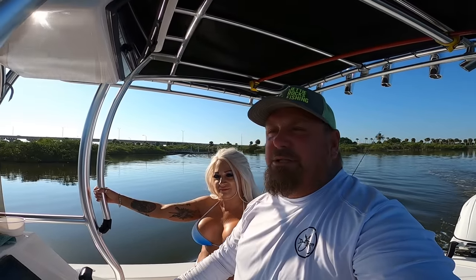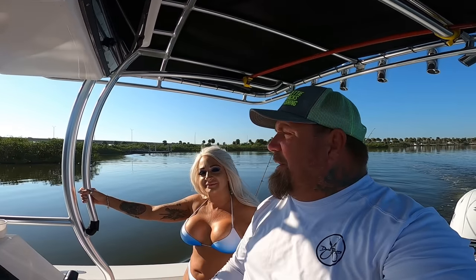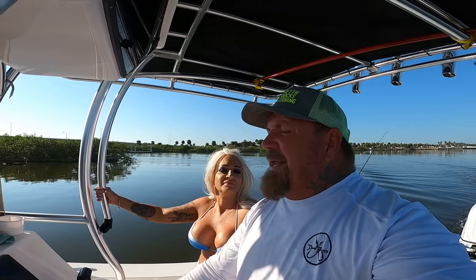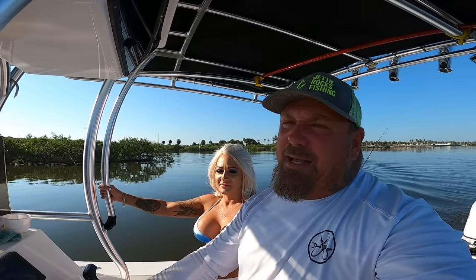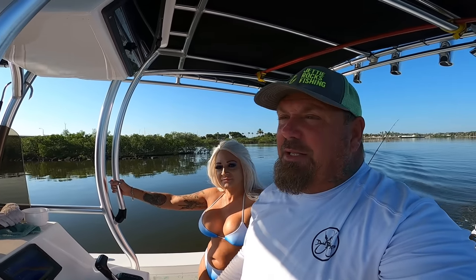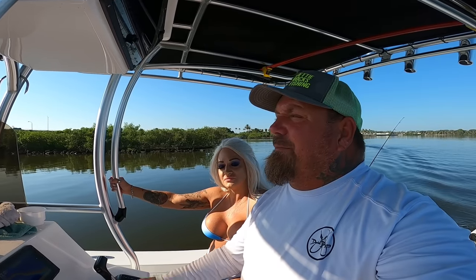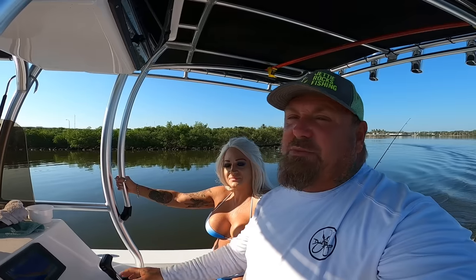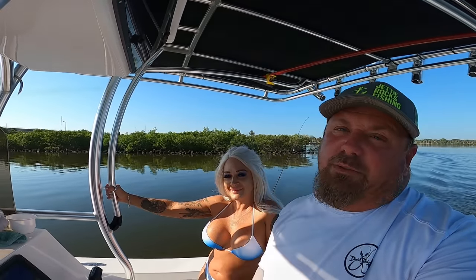Good morning Jetty Rockers, welcome back to Jetty Rocks Fishing. I'm Captain Mike D, this is my wife Amber. It's quarter after nine, we just got out here — had to drop Summer off for school. We've got about 100 live shrimp in the live well. I'm going to stop off and get some mullet, then we're going to head out and possibly hit the jetties looking for some redfish, or maybe go offshore. We'll make that decision when we get to the inlet.